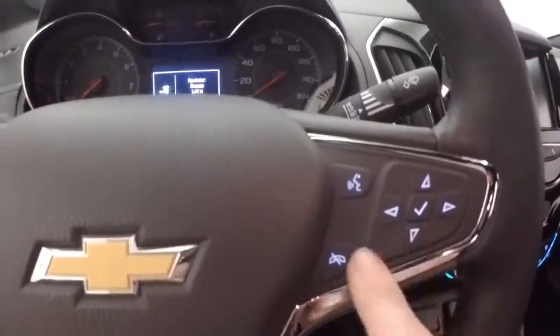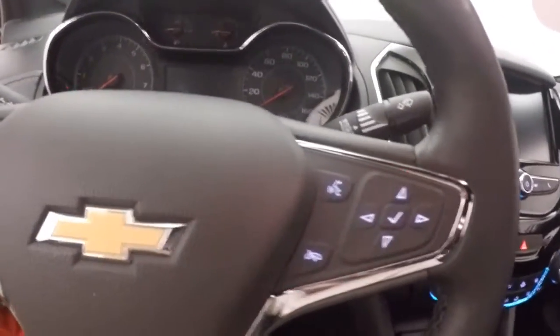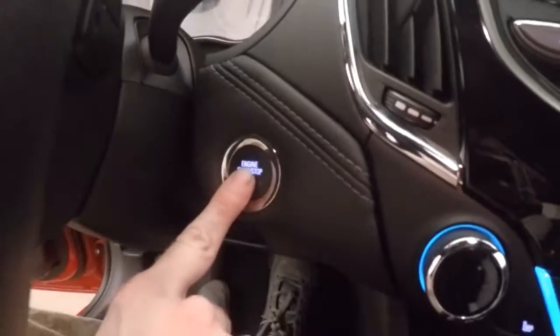Up front, all of your controls are on the door. Power seats. You have your cruise control, heated steering wheel, menu buttons, and Bluetooth and stereo controls on the steering wheel. Push button start.